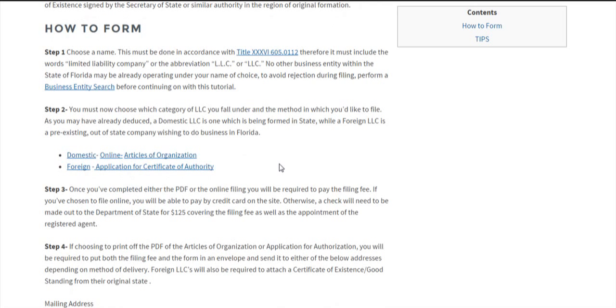Now you're going to want to choose which LLC you qualify for. If you're a domestic LLC, it means you're forming within the state. If you're a foreign LLC, it means you already exist and you'd like to do business within the state, but you were originally formed in another country or region. For details on how to do the domestic filing, click here; for foreign, you can click here.